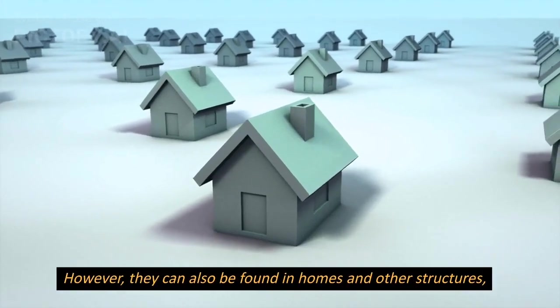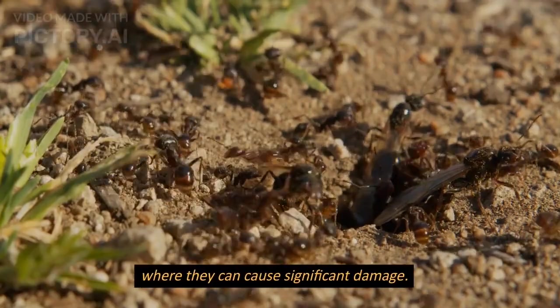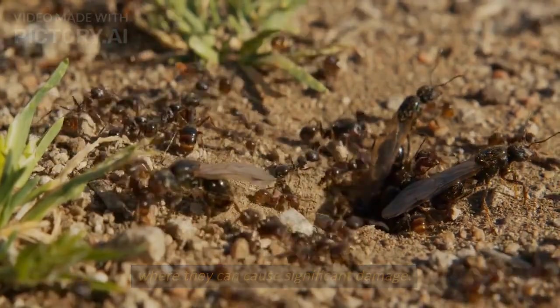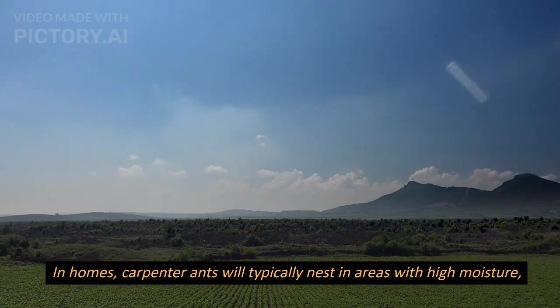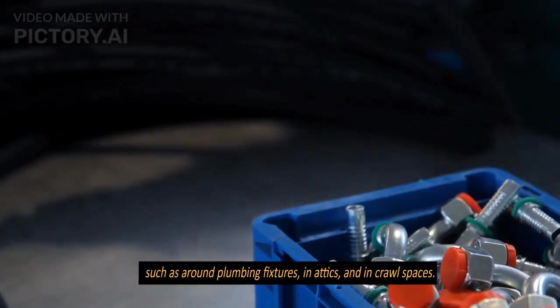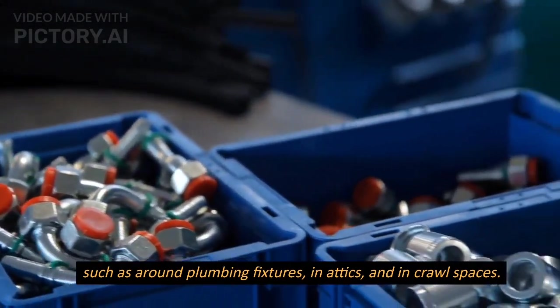However, they can also be found in homes and other structures, where they can cause significant damage. In homes, carpenter ants will typically nest in areas with high moisture, such as around plumbing fixtures, in attics, and in crawl spaces.